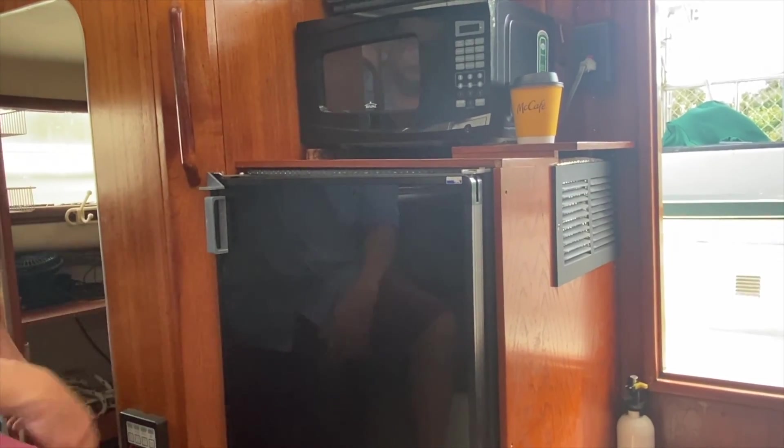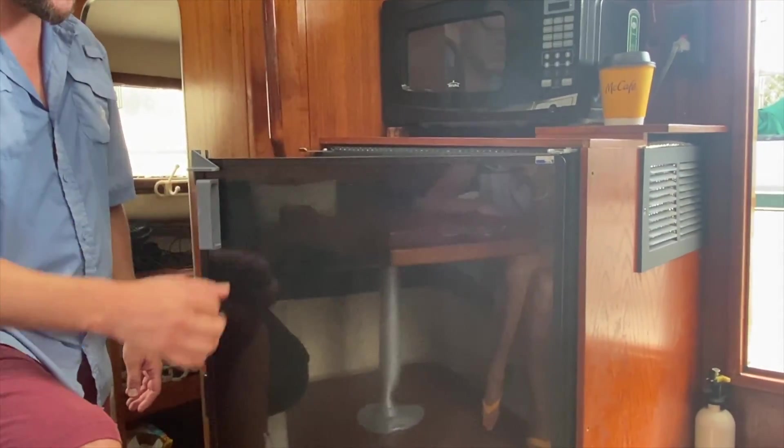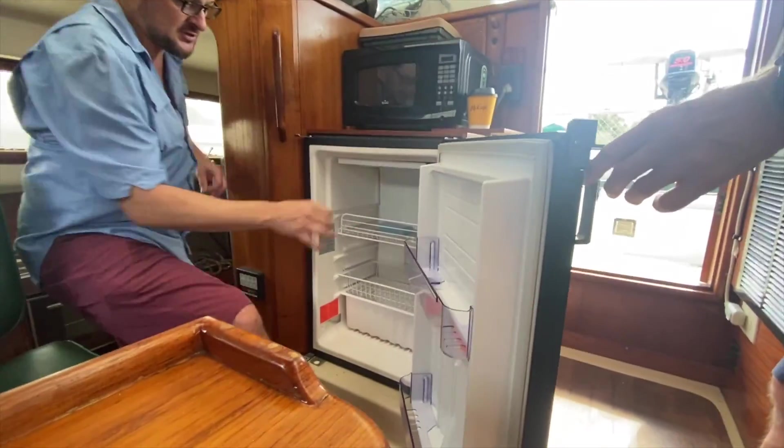I designed and 3D-printed a new handle with a thumb grip - I think it's much much better than the original. One of the things I like about this fridge is that it's actually a freezer, not a fridge.